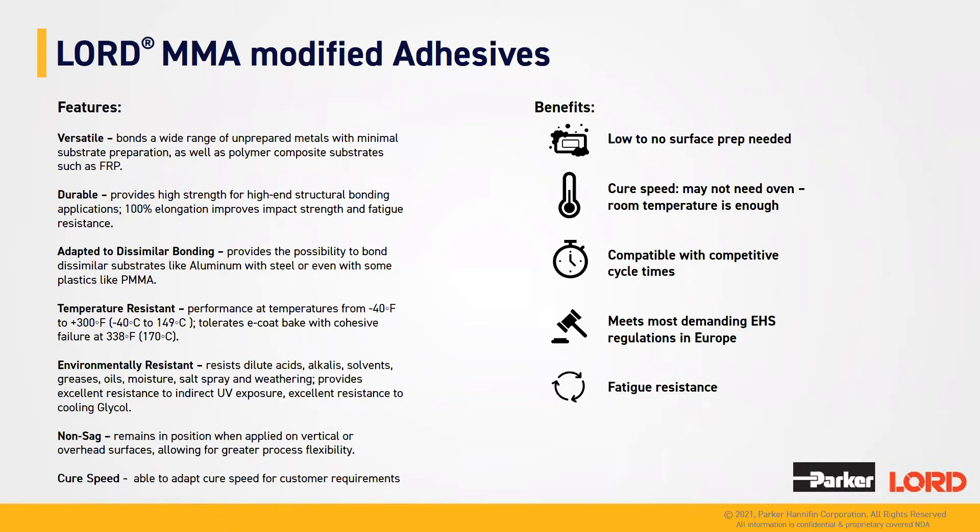Acrylic chemistry is by nature exothermic, but as we have modified MMA, we can control this exothermic level and optimize both open time and curing time as needed. This room temperature curing characteristic represents a significant source of cost saving by removing oven investments in your assembly process. And last but not least, our acrylic meets the most demanding EHS regulations, especially in Europe, and offers a good alternative when no hazardous cyanide is required.